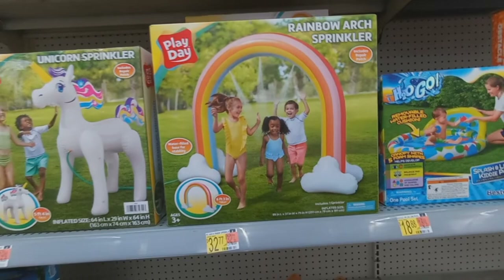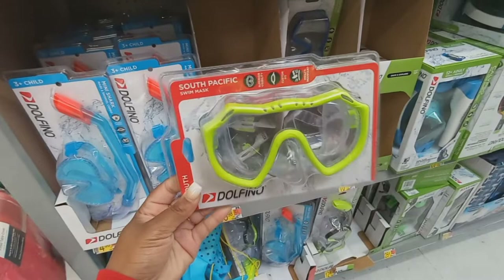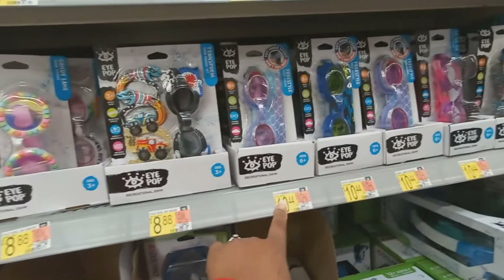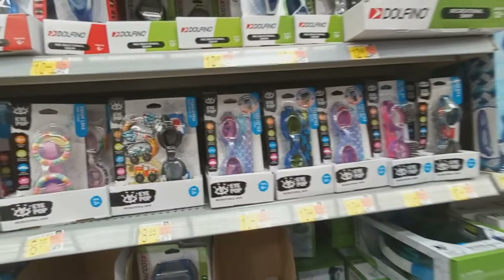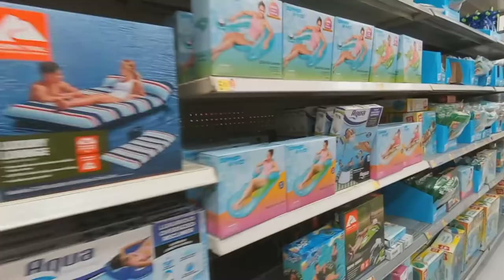Got a few pool items — got your goggles here for $5 and $6. These little ones are a bit more expensive, these are $8 — yeah, just different prices. I don't remember these being so expensive. Oh, it has like a strap — I'm not used to these being so expensive. Got your little floaties — this one's $45, that one's $23. Getting y'all ready for the summer, honey!